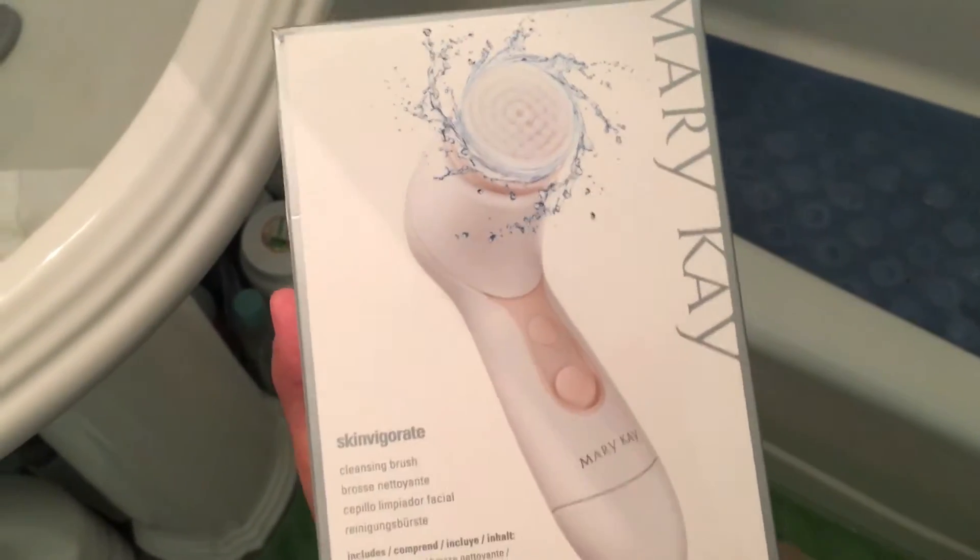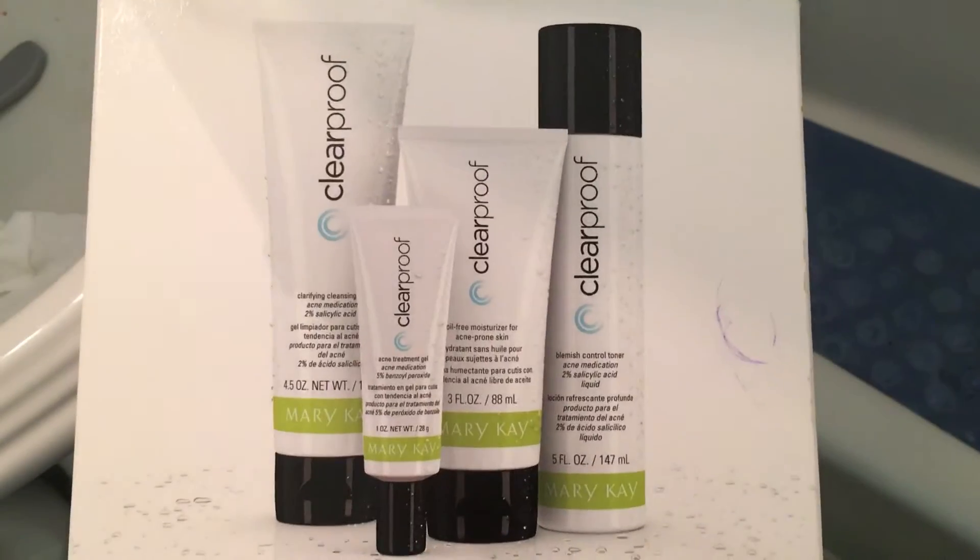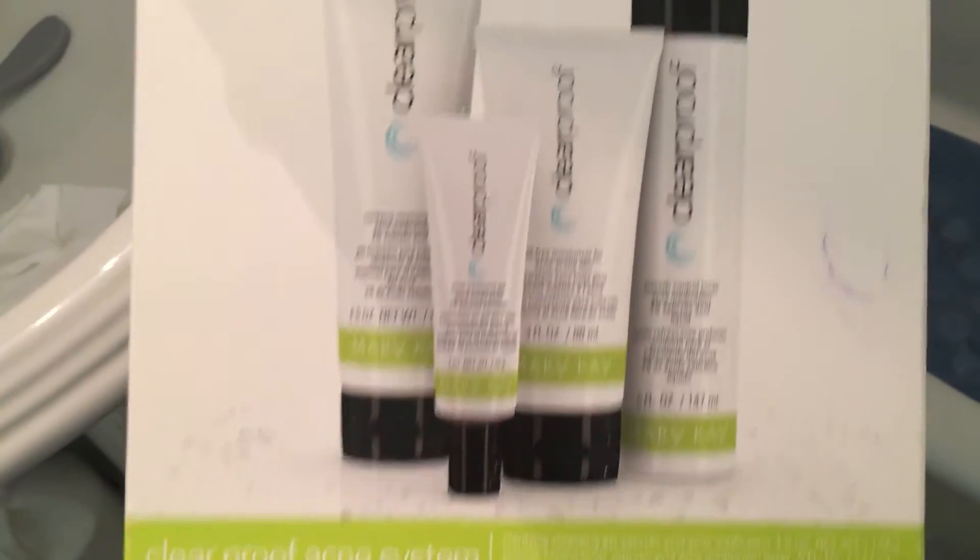Next I'm going to be using the cleansing brush from Mary Kay, along with the Clear Proof Acne System, also from Mary Kay. Before I apply anything to my face, I always put on a headband so none of the product gets in my hair.